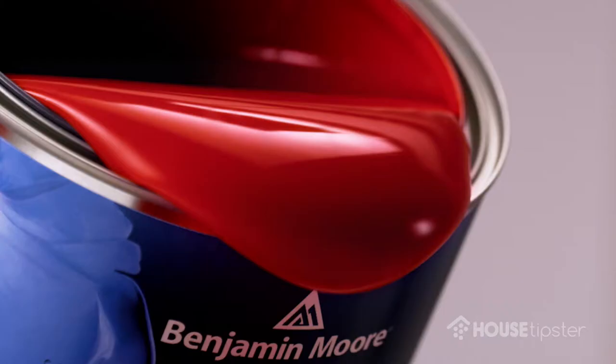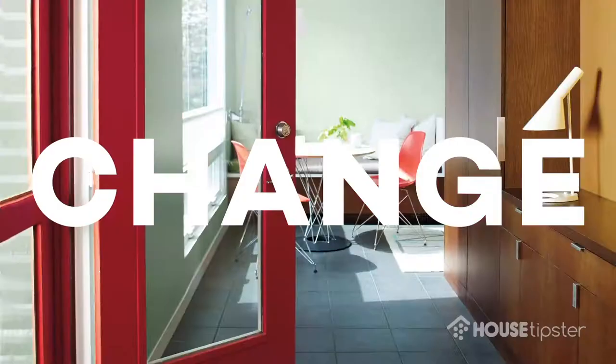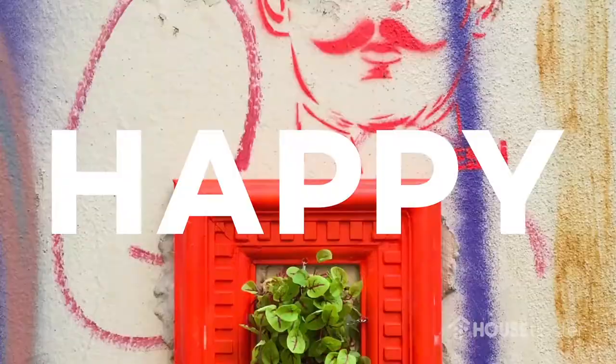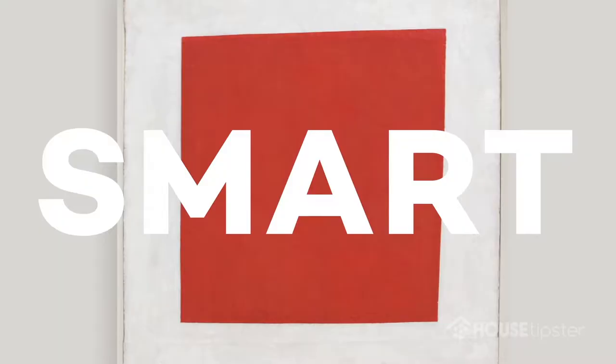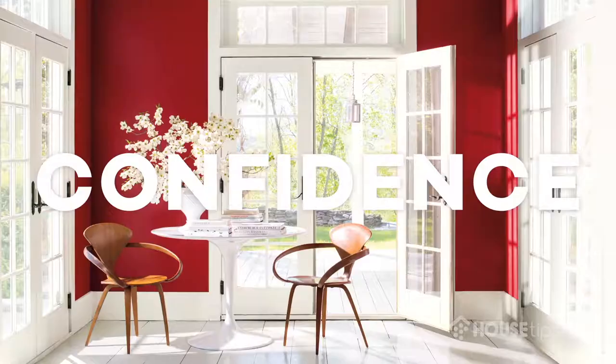For 2018, our color of the year is Caliente AF290, and that is a charismatic, vibrant red that is very confident and strong. But what we love about it is that it's a really great color for the interior. So even though it's considered a more bold color since it is a red, we're able to live with the color in four walls being painted in that color.